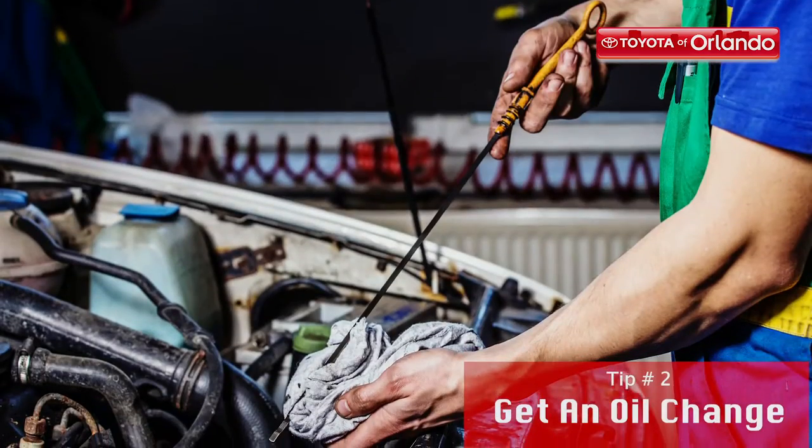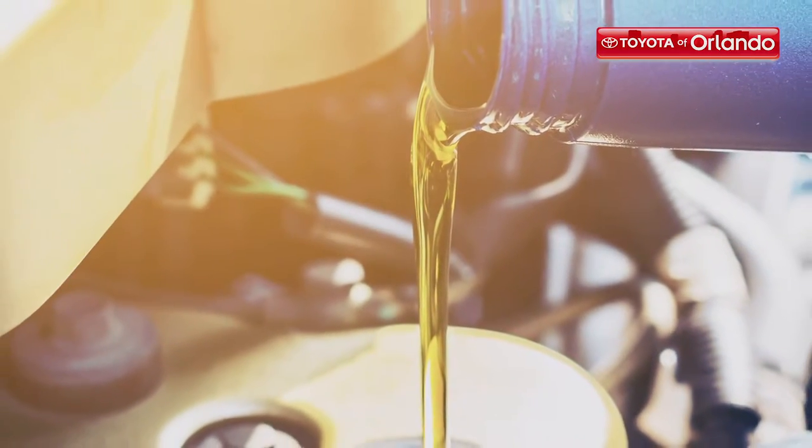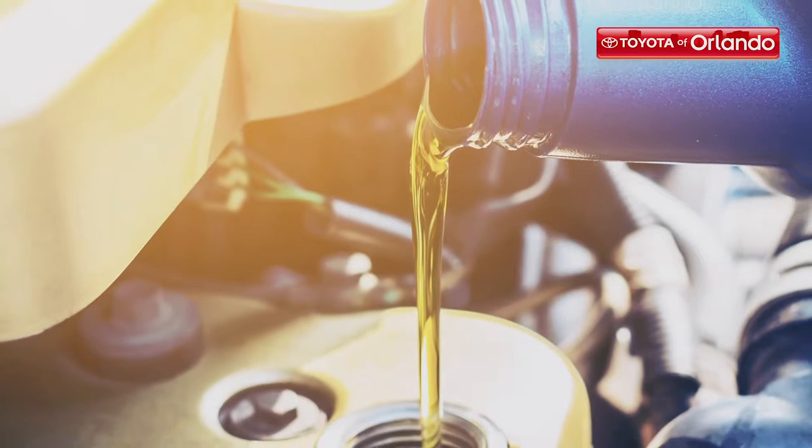Number two, an oil change. Get an oil change to ensure everything under the hood stays cool and works in top notch condition. When your car is low on oil or the oil is too dirty, it can seriously damage your engine and we don't want that. Our techs can get you on a regular schedule and remind you when you're due for this important maintenance.